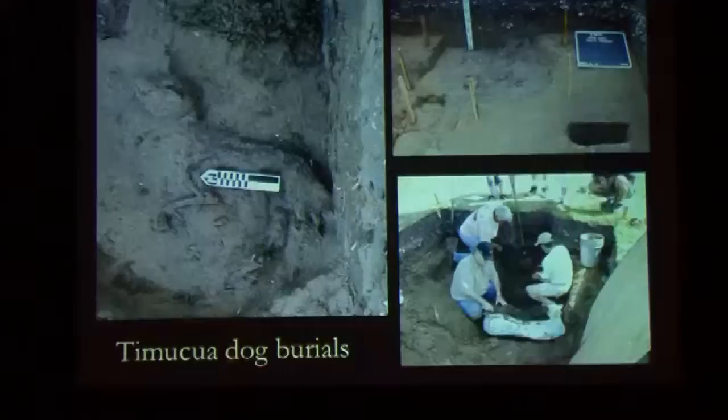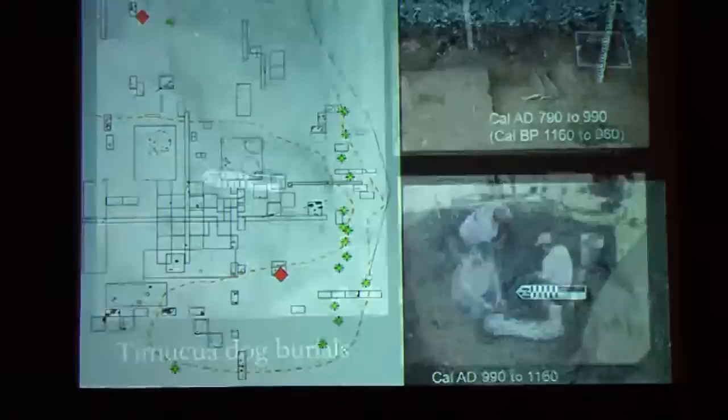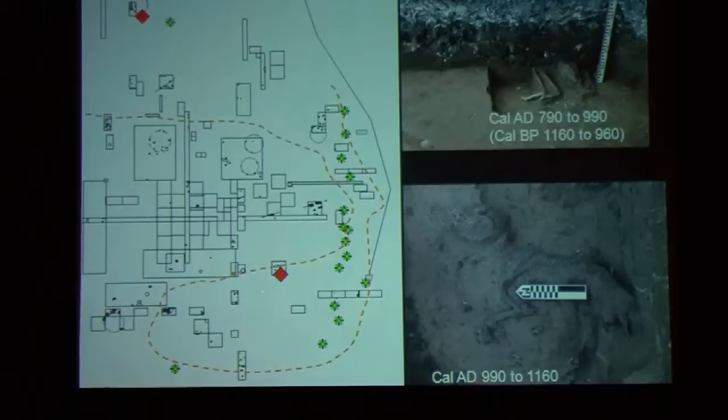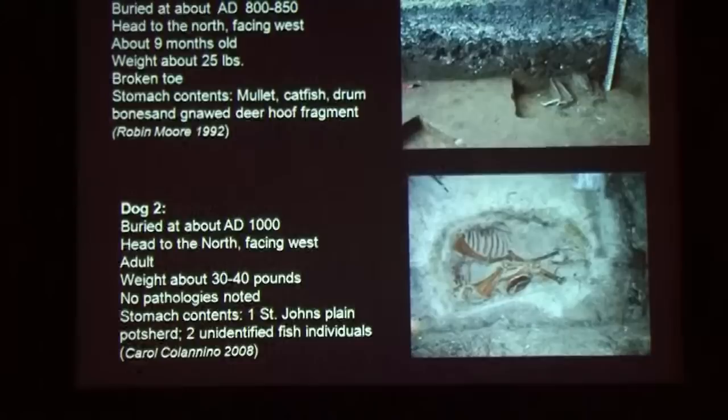Everybody likes the Timucua dogs, and even Jerry had one. None of ours have musket balls in them. There have been two dogs found — and Carl Halbert has excavated several more. The dogs at the Fountain of Youth Park were clearly prehistoric: one was at this end of the site and another over here, near the buildings. Dog one, the north dog, was buried at about 8800 — the same time these large structures were occupied.